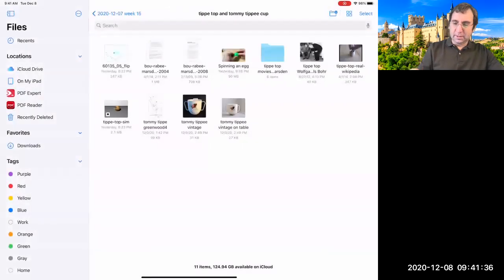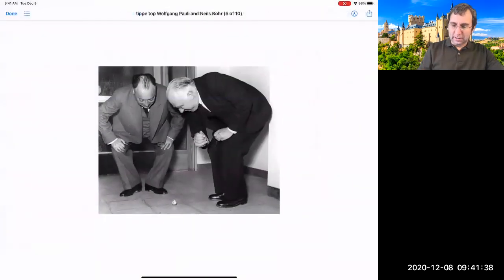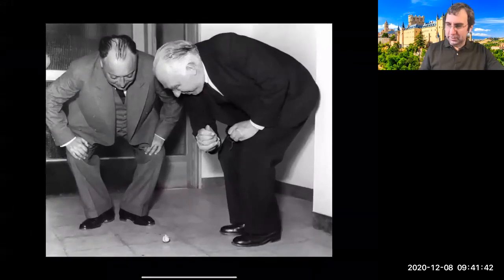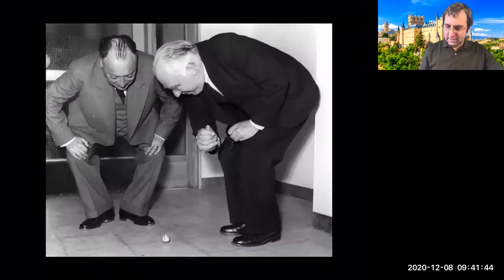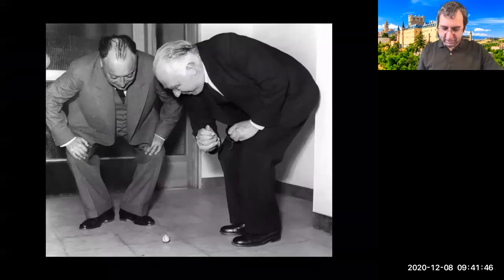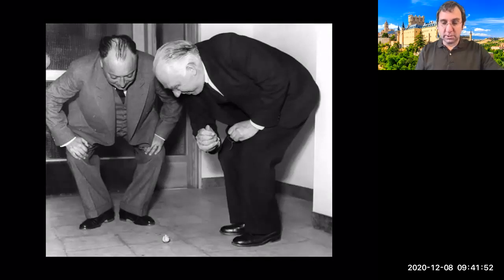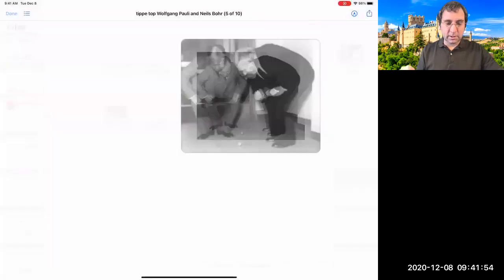This has fascinated people like Wolfgang Pauli and Niels Bohr — some famous physicists from last century — and they're staring at a tippy top on the ground. That's back when physicists wore suits; now they usually look unkempt.